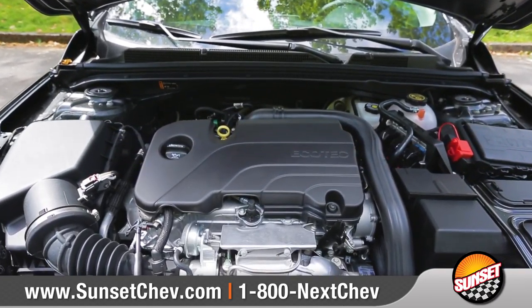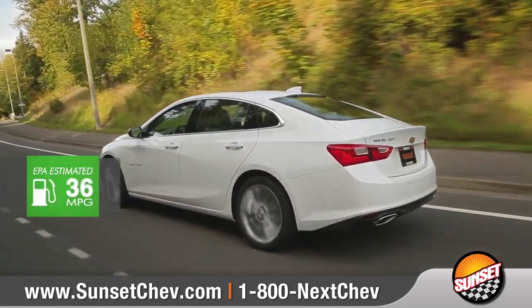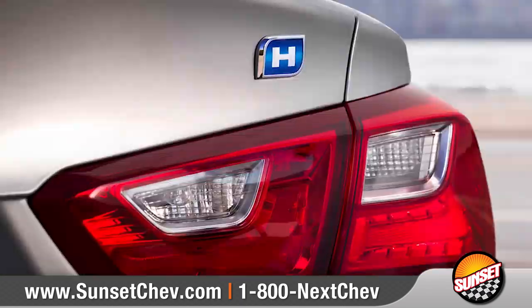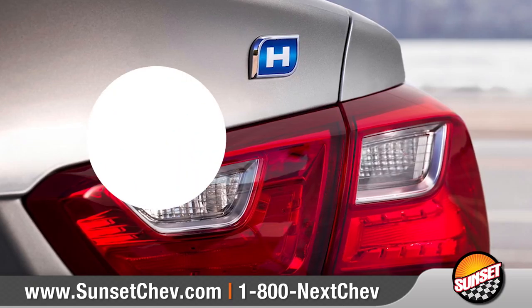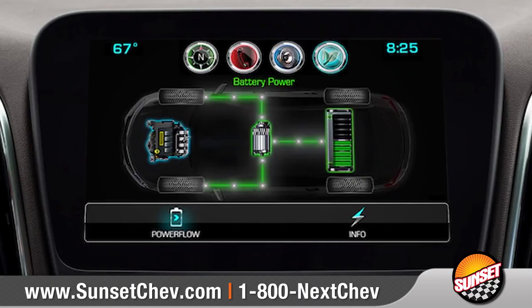The turbocharged 1.5-liter Ecotech engine comes standard and offers an impressive 36 miles per gallon highway. Or choose Malibu Hybrid, which delivers 49 miles per gallon city and hybrid-exclusive features like the driver efficiency gauge.